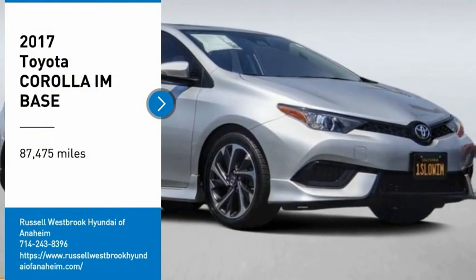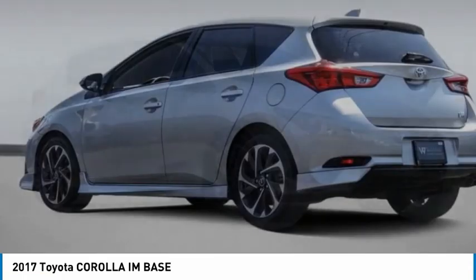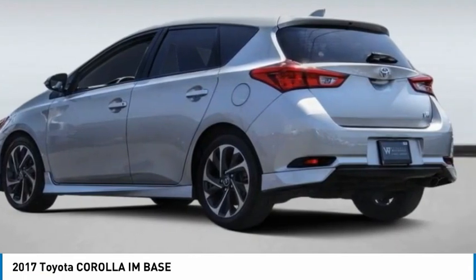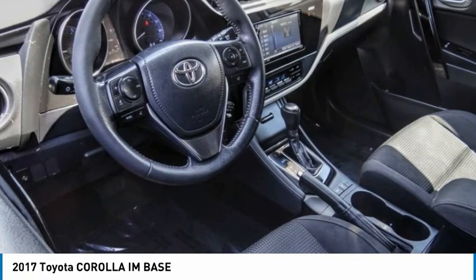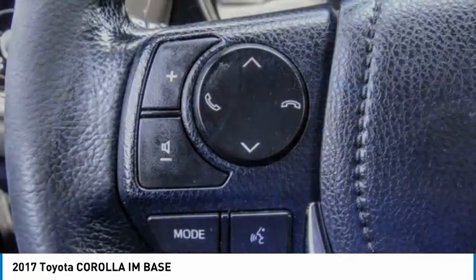Come test drive the 2017 Corolla IM. The Toyota Corolla IM is a functional hatchback with a sporty look. You'll be thrilled with the comfortable ride, spacious interior, and overall enjoyable driving experience.